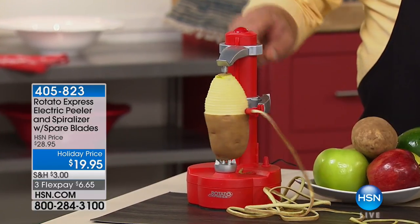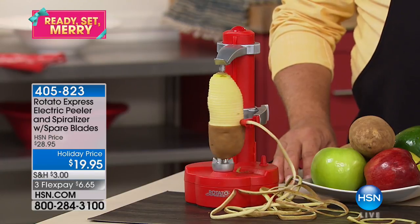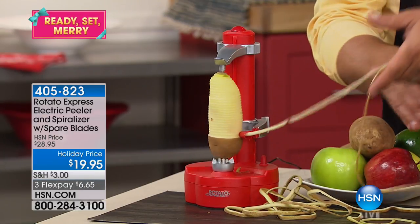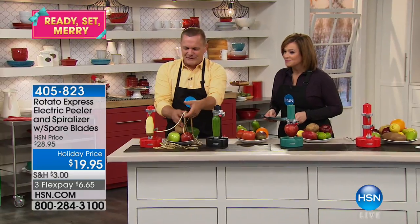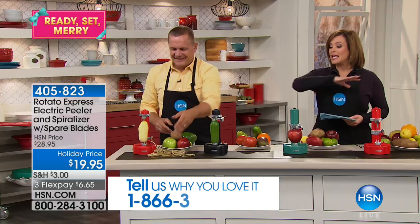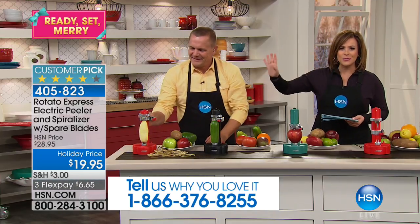Welcome in to HSN — we've got kitchen gadget gifts coming your way. You can hear that little noise because we're peeling pretty much any vegetable or fruit you'd like. This product is a customer pick. My name is Leslie. I love this thing — it's the Rotato Express Peeler. You're going to watch us peel and spiralize through a multitude of fruits and vegetables.